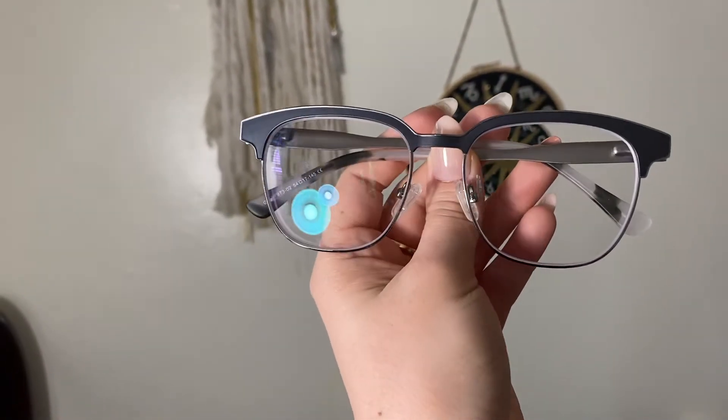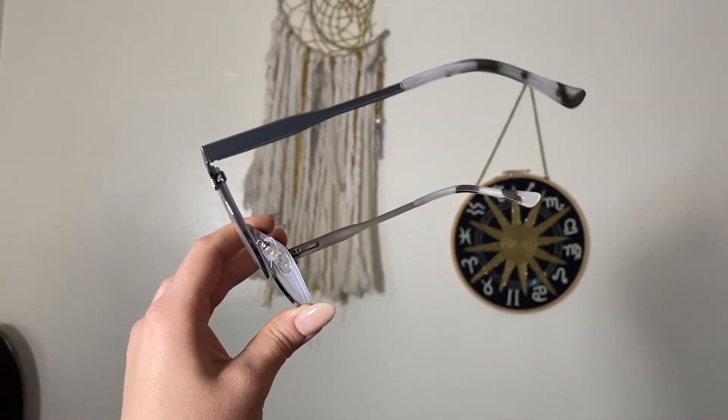Moving on to the second pair — this is the style Ren. This was the first style that initially drew my interest. I've always loved this style of frame with the thicker top and a wire frame on the sides. I feel like they suit my face very nicely and I love the shape. They sent me smoky grayish-silver ones; they also have gold and other colors. They are so comfortable and I feel like they would fit anybody's face pretty well. I really like how the silver color runs along the top and outlines the frame.